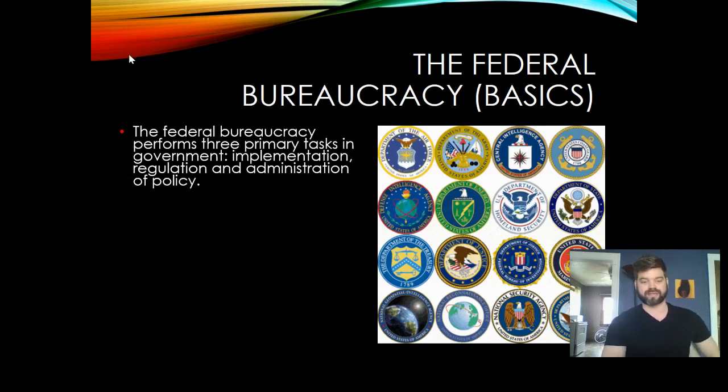The federal bureaucracy performs three primary tasks in government: implementation, regulation, and administration of policy. The bureaucracy is a part of the executive branch — they are the ones that actually carry out and enforce policy. That policy could be through laws made by the legislative branch or policy directives from the president.